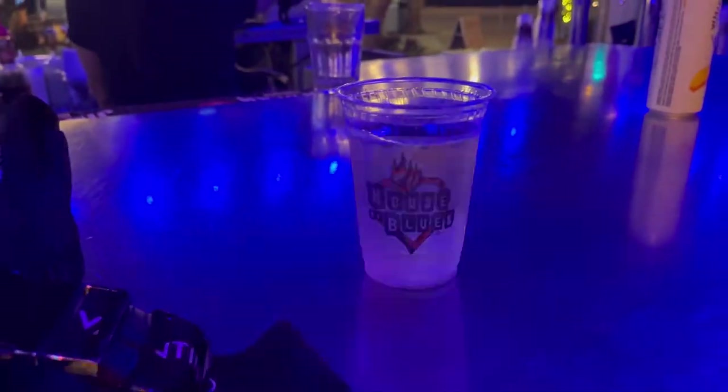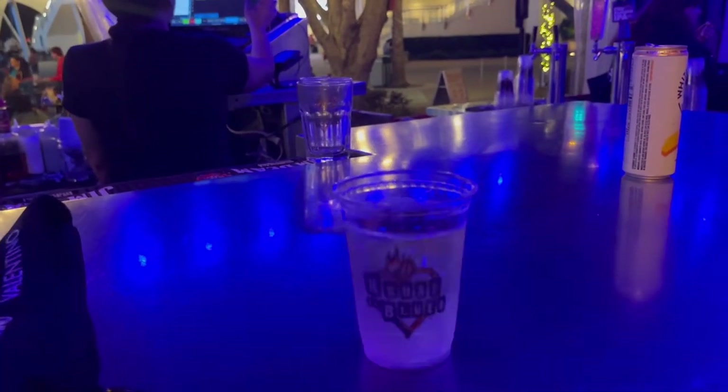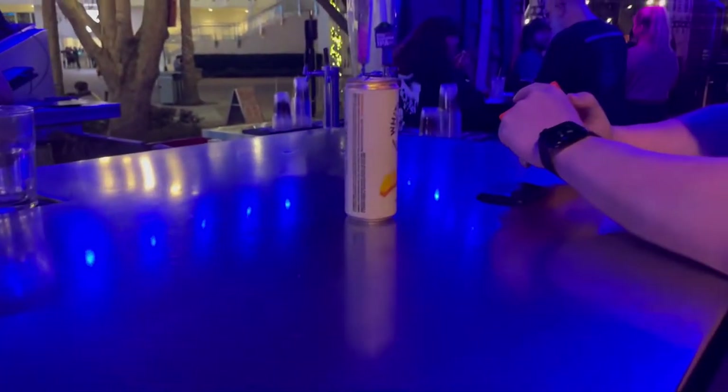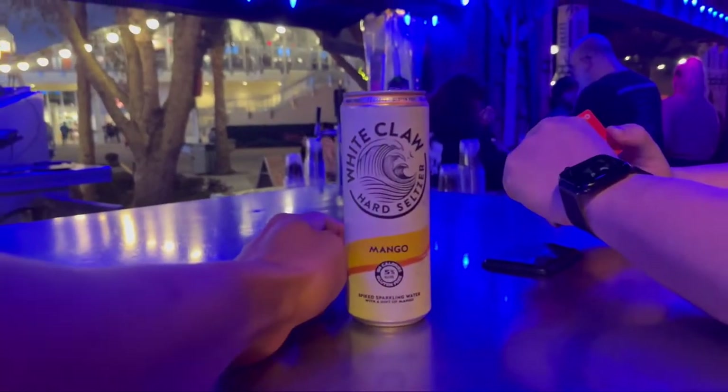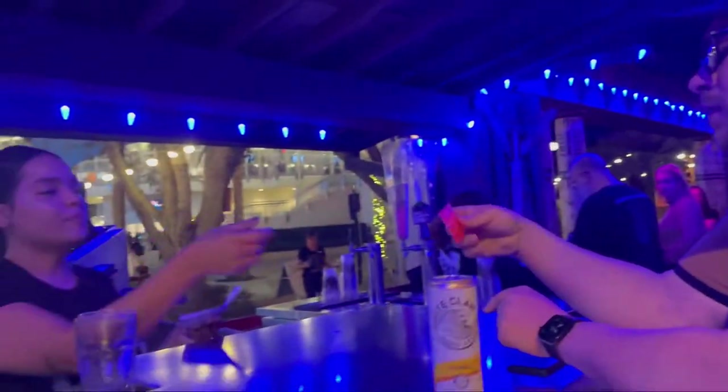We are just waiting for our table — sitting at the bar outside. They just texted Ricky to say that the table is ready. We're just going to have a drink. I got a wine — I know, that's not in a wine glass, but we will live! What did you get? Ricky got a white claw mango seltzer. Because we're at the bar, that's why it's not in a glass.